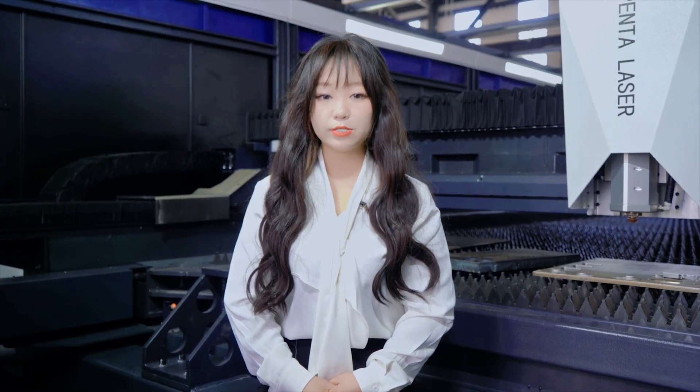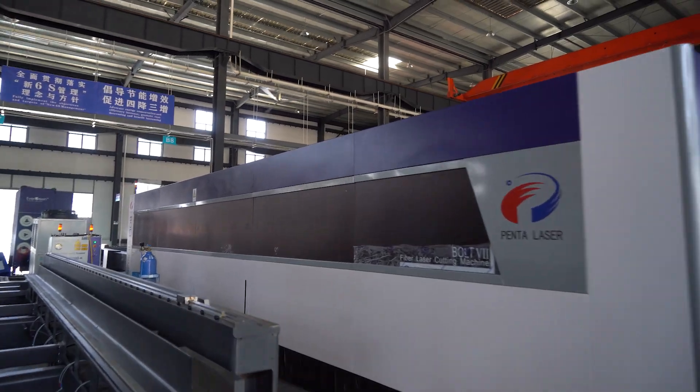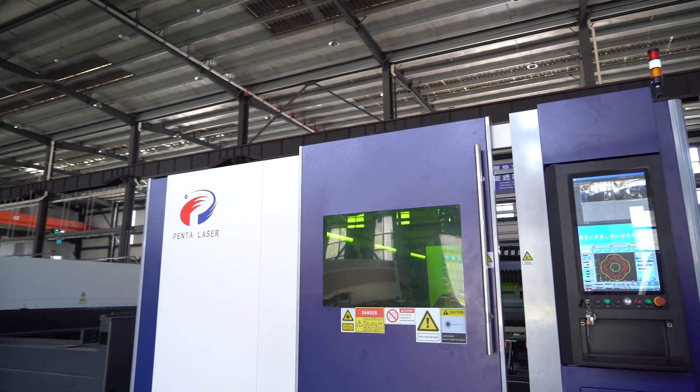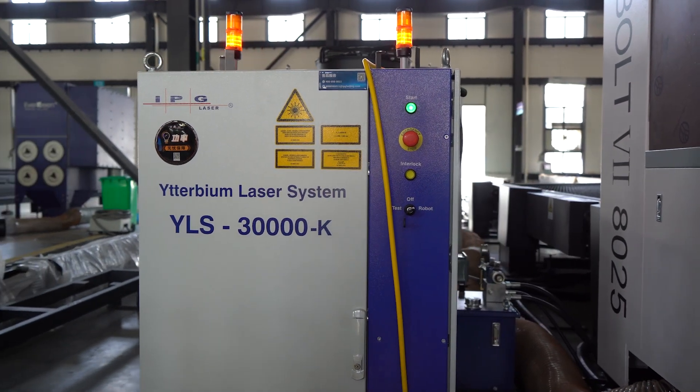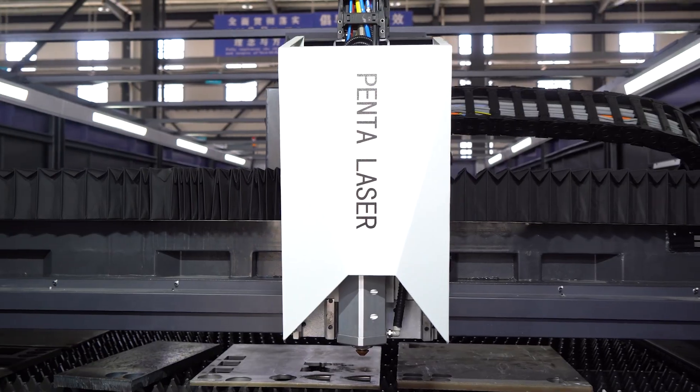When you choose laser machines, especially high-power ones, you must consider whether your dynamic performance can take the best advantage of the high-power laser source, and whether your CNC system can be adapted to the various actions in high-speed motion, and whether your machine body can handle all the demanding effects of high-power laser machines. It's not simply just a combination of everything — it requires high experience and technology as your foundation.